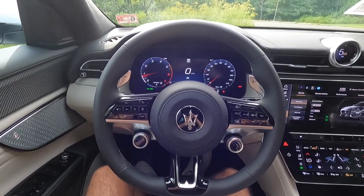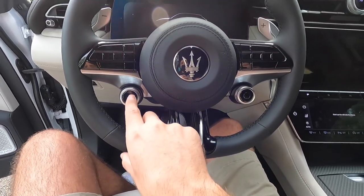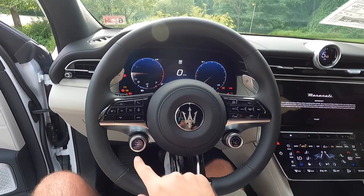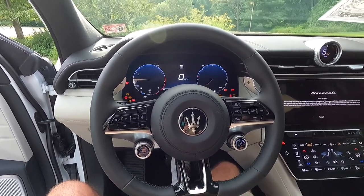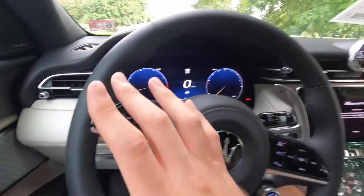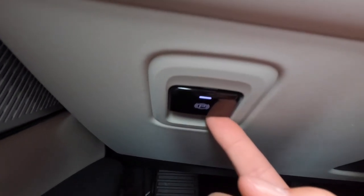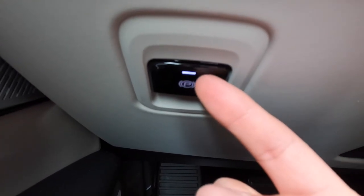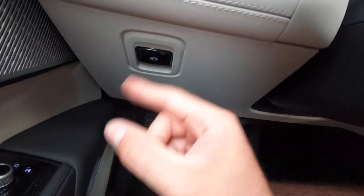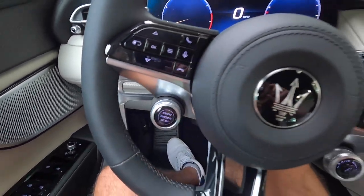Stepping into the interior, one thing I love about Maseratis and Alfa Romeos is that the push-button start is on the steering wheel. Pressing it — take a listen to what it sounds like when it fires up. For a four-cylinder, I think it sounds pretty good. Down here is the electronic parking brake — the white light indicates it's engaged. Push your foot on the brake and press it to disengage; the light goes away letting you know the parking brake is disengaged.